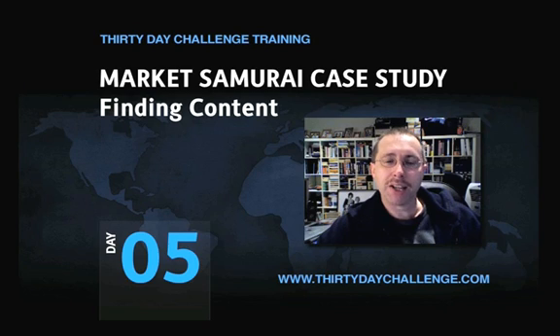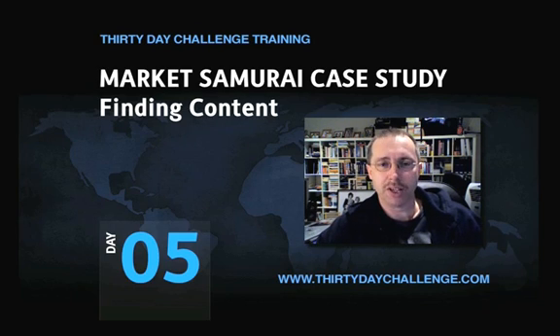I'm back again to do another Market Samurai video, and this time I'm going to be talking about a new feature that will be released to you today. When you open up your Market Samurai, it should ask you to update. After you've updated, you'll find that there's a new module available called Finding Content. Like the SEO Competition module, this module is going to be part of the paid modules that will require payment to continue accessing them after 40 days.